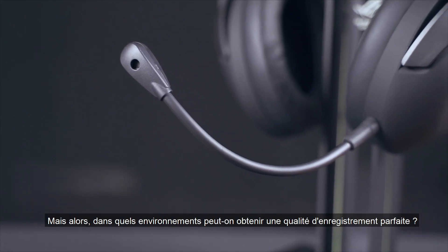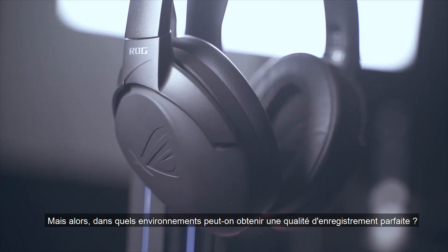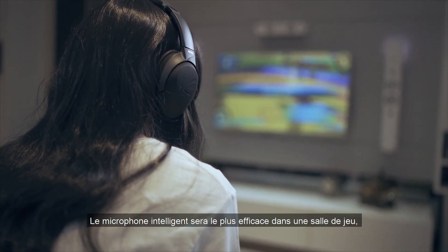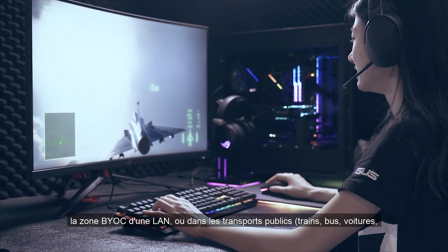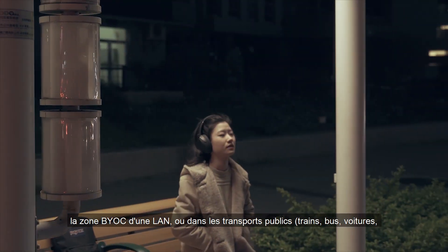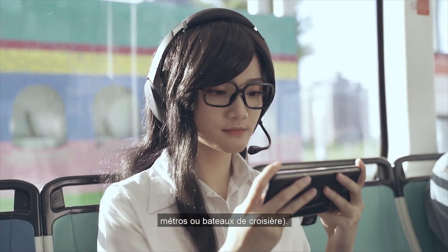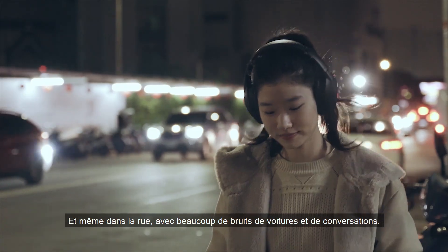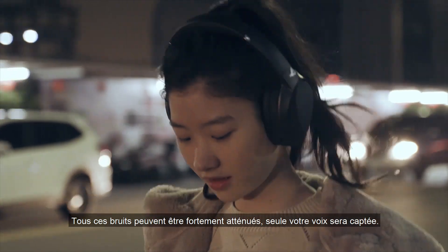What are the general environments to use the AI mic and get the perfect recording quality? The AI mic can be used most effectively in your gaming room, internet or gaming café, or the BYOC area at your LAN party, public transportation like train, bus, cars, subway, tubes, or MRT. Even when you are walking on the street outdoors with lots of noisy car sound, all of this noise can be removed significantly.